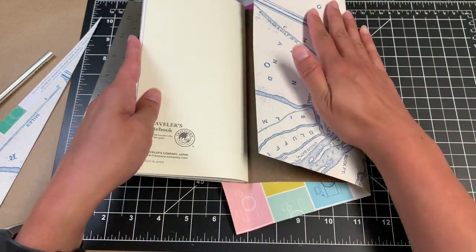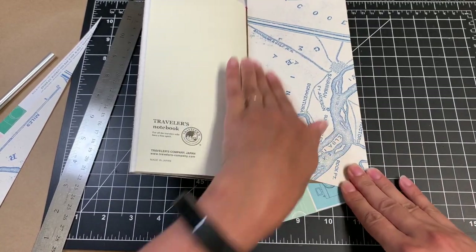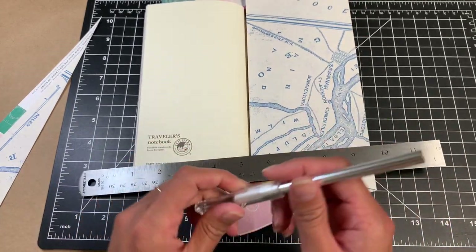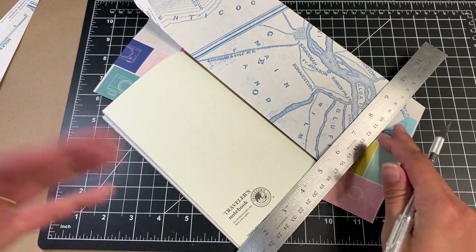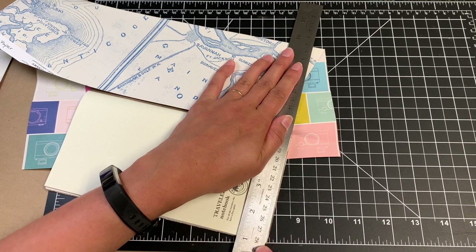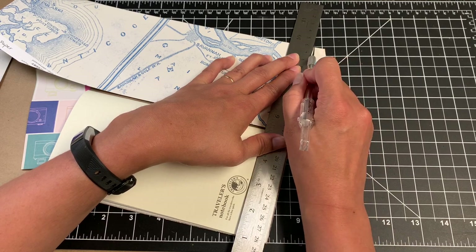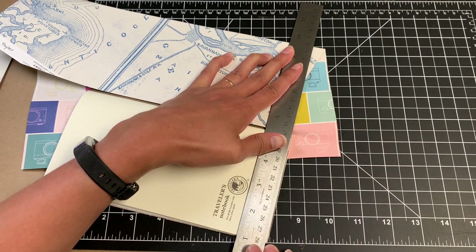If you watched my last video where I did the ink swatches of the Robert Oster inks from Van Ness, I ended up saying in that video that I got two Noodler's inks from JetPens because I wanted to buy a plastic zip pouch from JetPens. So I threw those inks in there just to maximize the shipping cost. I got 54th Massachusetts and Walnut.